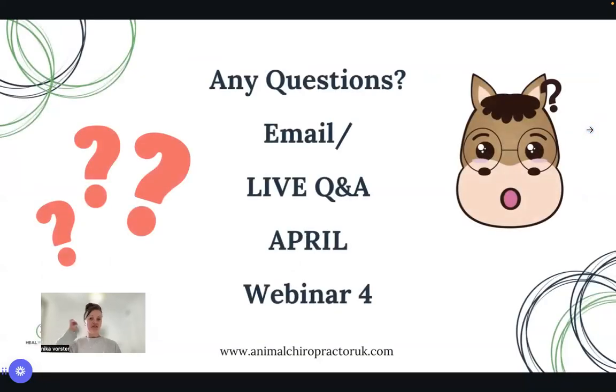If you have any questions, note them down and email them through to me at info@animalchiropractoruk.com, or email them to Nikki and she can forward them on. We also have the live webinar in April to bring this all together.